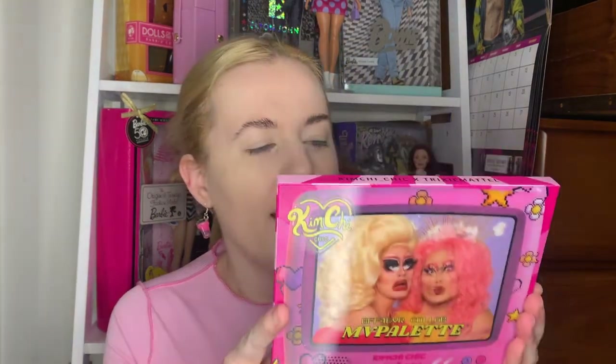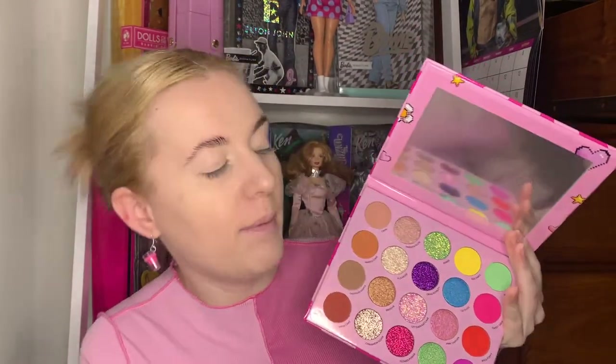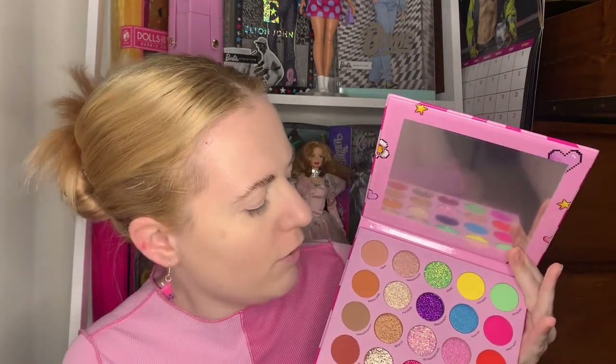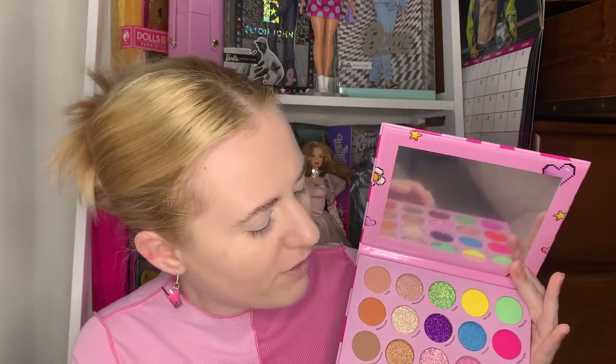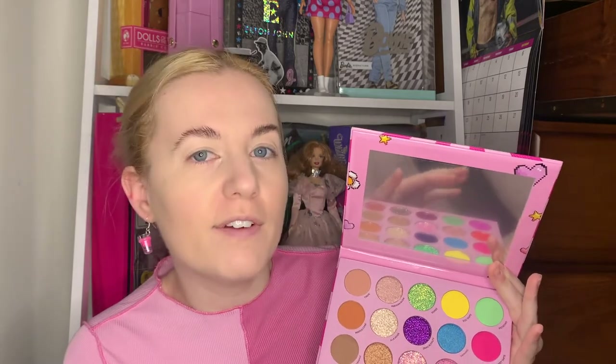On the front it's got a hologram — as you move it, the picture changes. Inside, when you open it up, there are the most beautiful colours. You can use just your normal browns for a daily look, or a sparkly version of that, and then there are fun colours — some pinks, some purples — literally a little bit of everything on the rainbow.